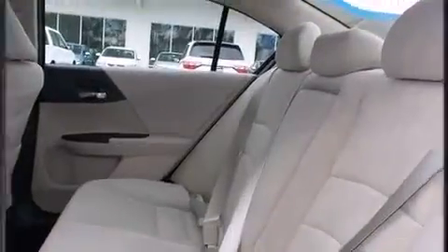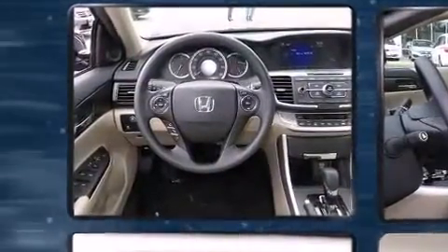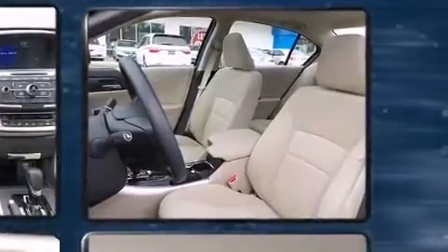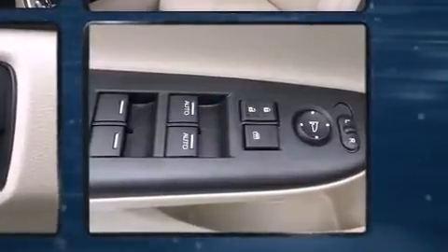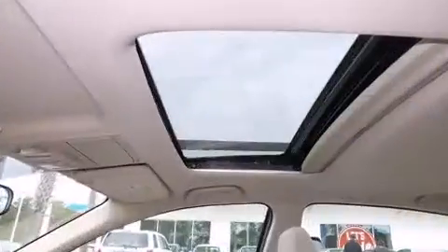Honda ensures the safety and security of its passengers with equipment such as head curtain airbags, front and side impact airbags, traction control, brake assist, a security system, and four-wheel disc brakes with ABS. With electronic stability control supplementing mechanical systems, you'll maintain precise command of the roadway.